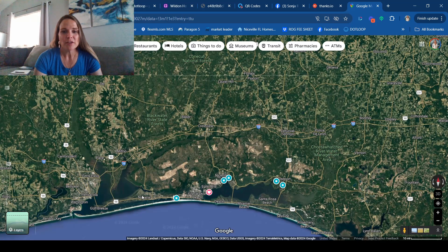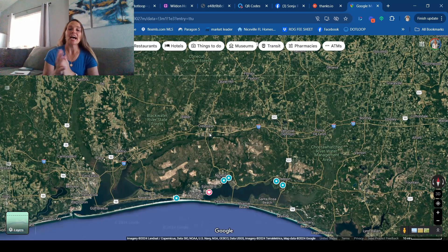In Navarre, Crestview, Laurel Hill, and Baker, you can usually get a house on half an acre or more if you really wanted. In Fort Walton Beach, you can get a bigger house on a smaller lot usually. In Niceville, you get a smaller house on a smaller lot typically. Freeport, you can get a bigger house on a bigger lot. Crestview, bigger house on a bigger lot. And Baker, you're out in the country.